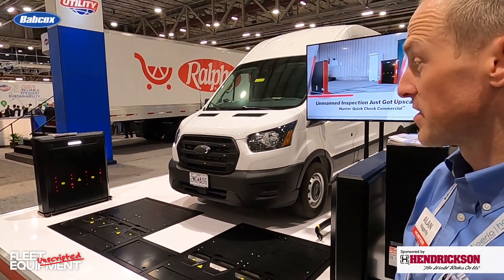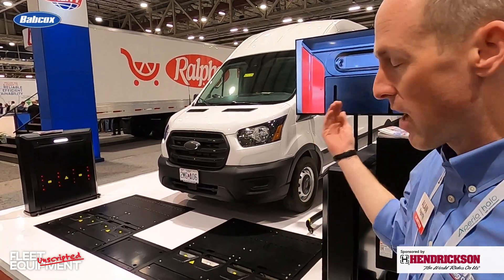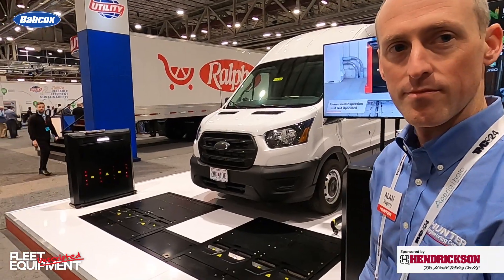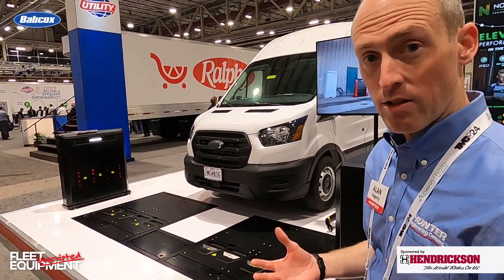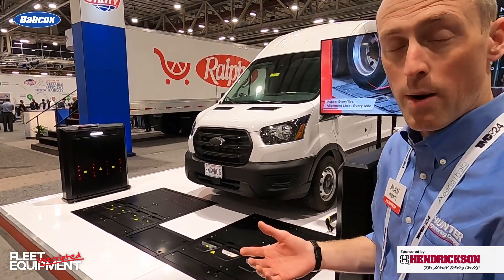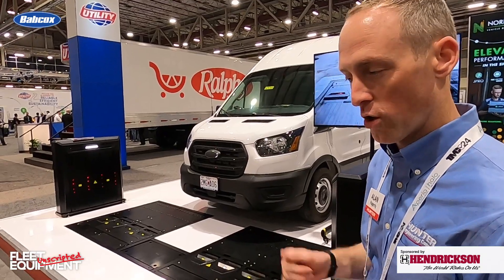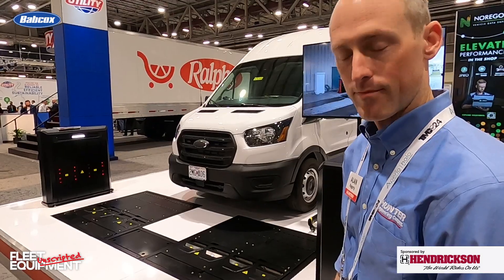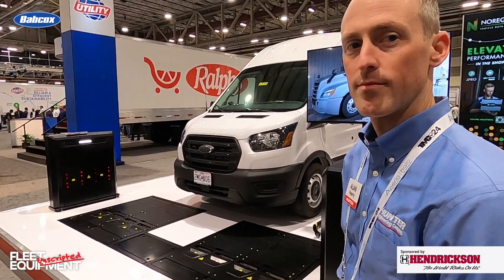This is rated for Class 8. You can have the truck and the trailer combined drive through, and you'll have all those measurements in the time it takes to park and get out. Those measurements are available electronically in the HunterNet portal, where you can view information and reports. You can also print them out — we can send it to any network printer, and you have that report to show the vehicle owner or the fleet manager.